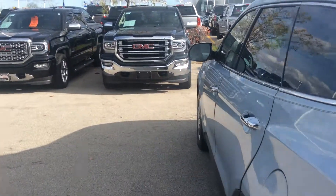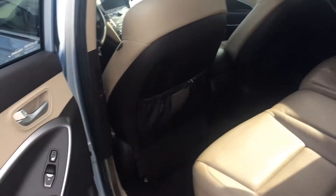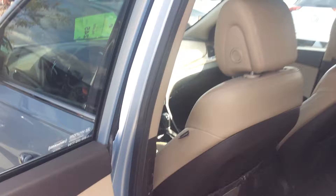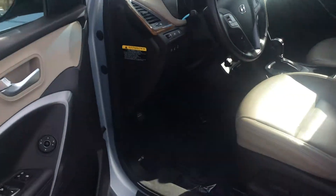Moving through the interior of this vehicle, it features navigation and heated seats. It has a light tan interior. Power windows and a very nice sound system as well. It also comes with a heated steering wheel — winter's coming up, so that might be a nice thing to have.